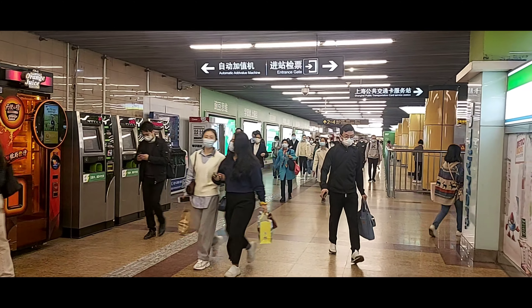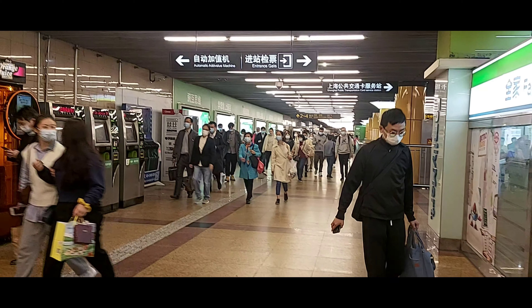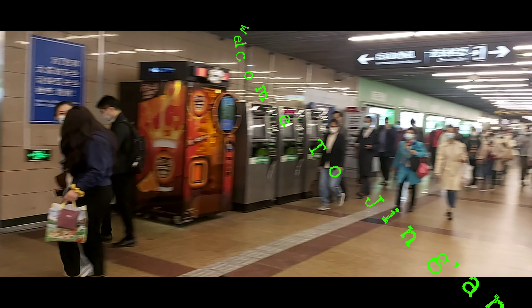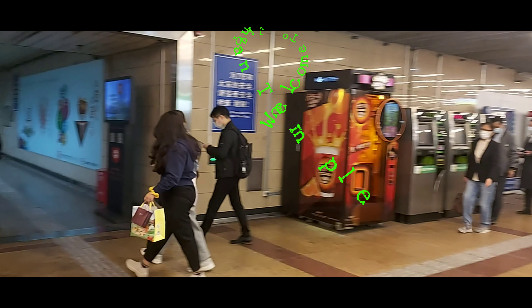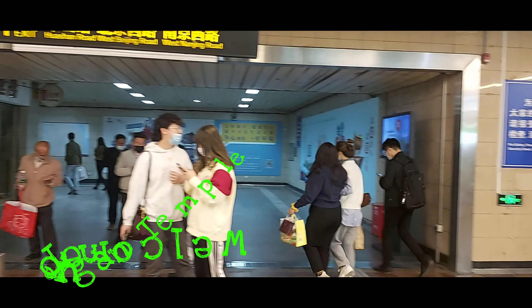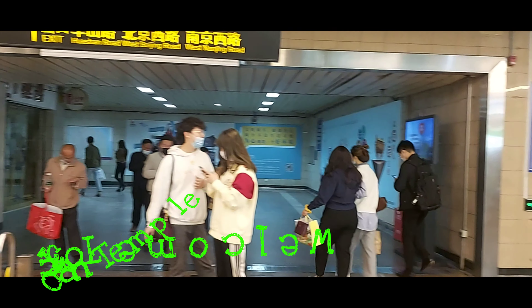Welcome back to the channel, ladies and gentlemen. It's a pleasure having you once again. My name is Roy, and we are here on Business Connect. On this channel we do videos on entrepreneurship, business development, and social motivation.